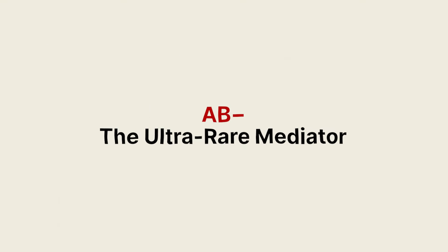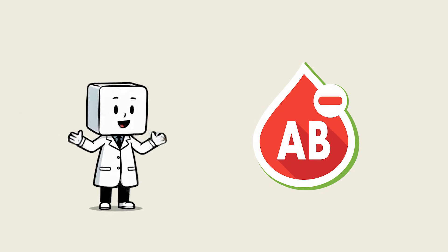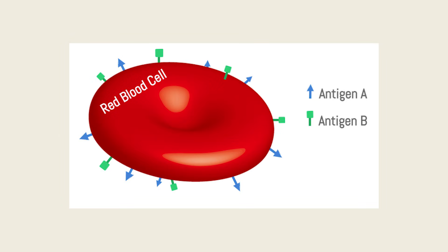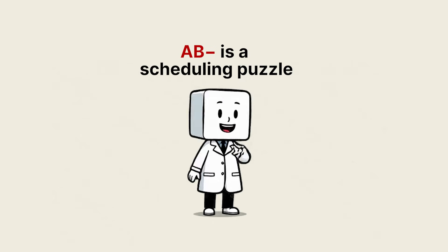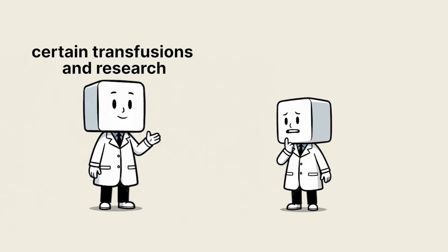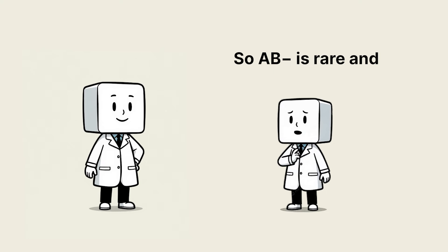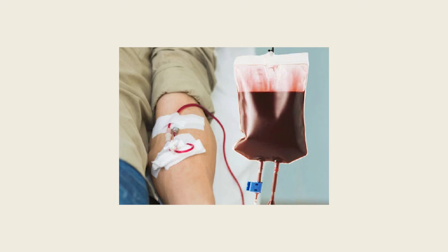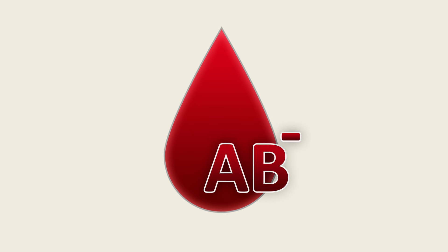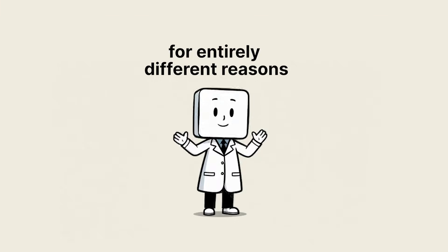AB negative: the ultra-rare mediator. AB negative is the rarest of the ABO types — roughly 0.5% of people. They have A and B antigens but lack the RH protein. Their immune system won't attack A or B antigens, but RH incompatibility still matters. AB negative is extremely valuable for certain transfusions and research because it minimizes ABO conflicts, but the absence of RH narrows who they can safely receive from. Hospitals must plan ahead when AB negative patients face scheduled surgeries. AB negative tells the same evolutionary story — a unique genetic mix that offered niche survival benefits in certain populations, and now matters in modern medicine for entirely different reasons.